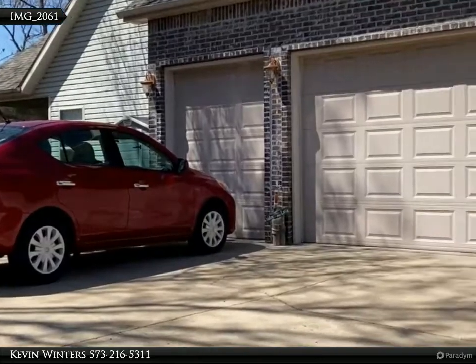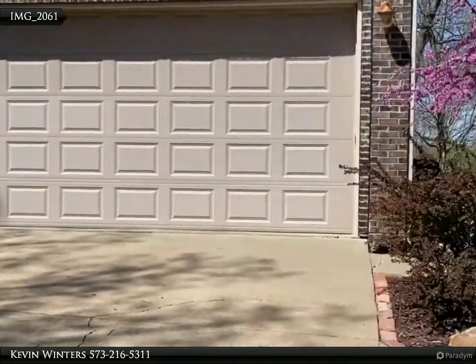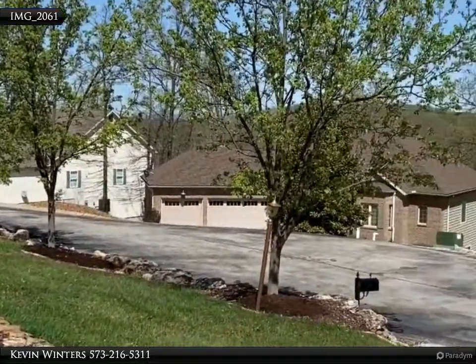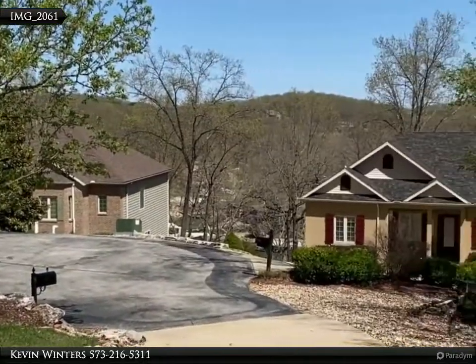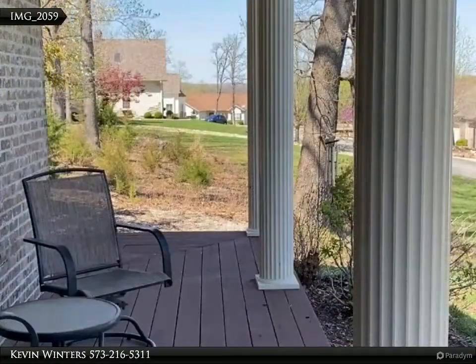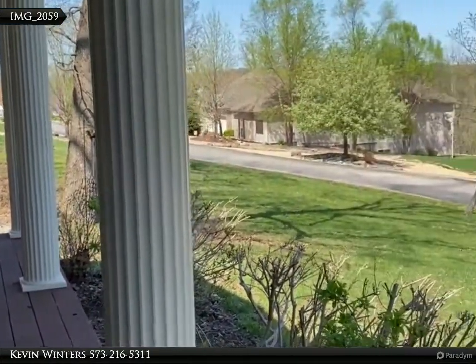This is a beautiful custom-built ranch at Lake of the Ozarks — one level living with a large master suite. You'll love the great room as soon as you enter: open living with custom built-ins, gas fireplace, formal dining, and wired for surround sound.